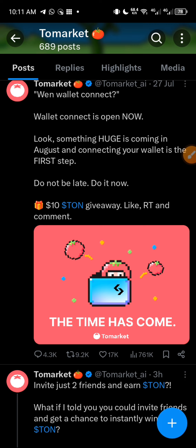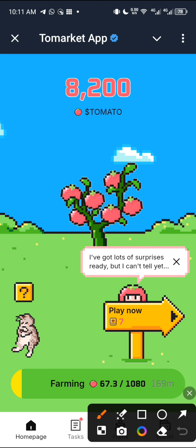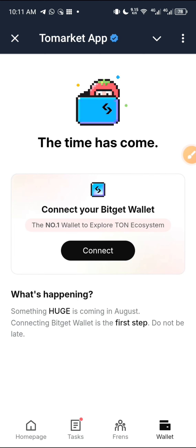That is the update, so make sure you connect your wallet. Let me quickly take you to the ToMarket mini app and show you how you can connect your TON wallet. This is the ToMarket mini app on Telegram. All you have to do is click on 'Wallet.' You can see they've written 'The time has come — something huge is coming.' Connecting your BitGet wallet is the first step — do not be late. So we are not going to connect a TonKeeper wallet, we are going to connect a BitGet wallet instead.